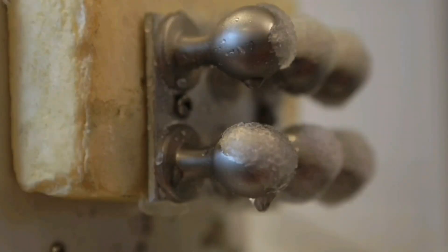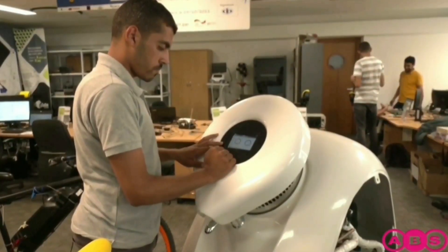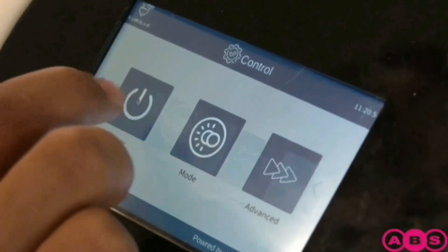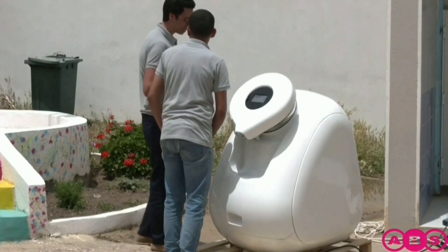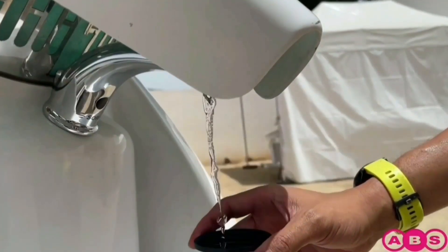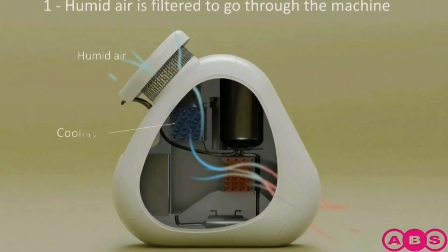One of the most advanced atmospheric water generating machines is Cumulus One. The device is a smart machine, offering options of mobile control through its dashboard and app, as well as functionalities that ensure water is delivered in a sustainable and economic way. Technically, the atmospheric water generator is designed to produce water from thin air, also known as ambient air.